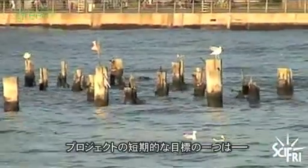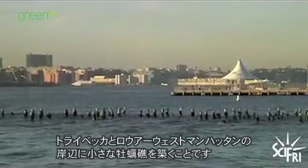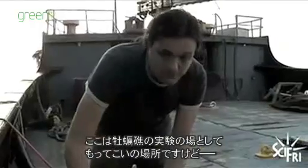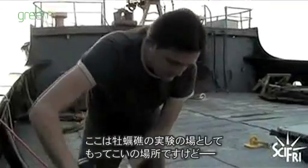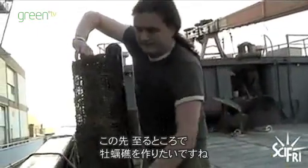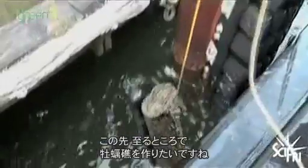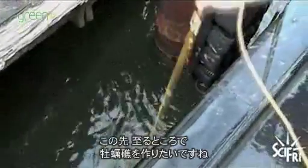One of the River Project's short-term goals is to form a small reef off of Tribeca in lower West Manhattan. It might be a suitable place for an oyster reef pilot study, but a long-term goal would be to create oyster reefs all over, basically.